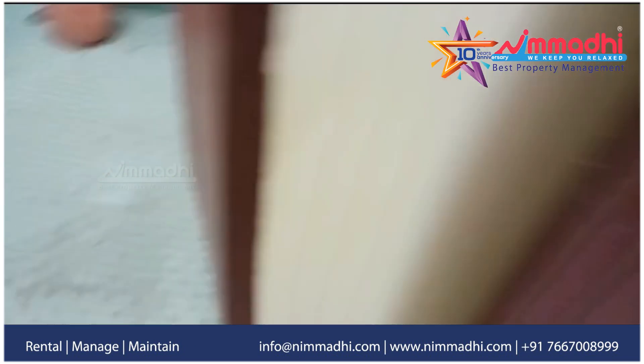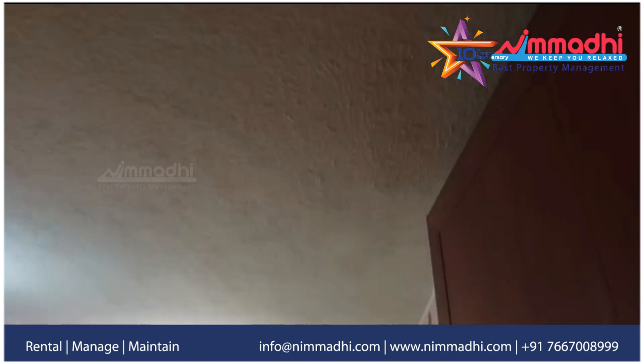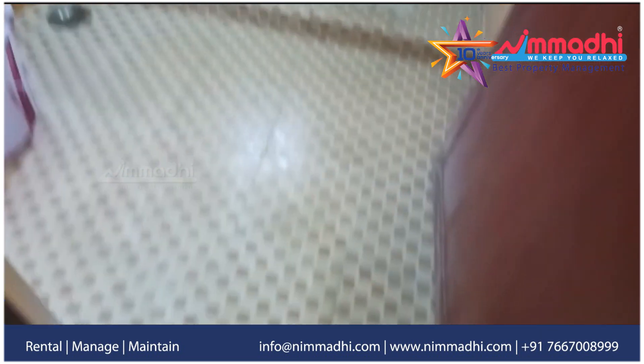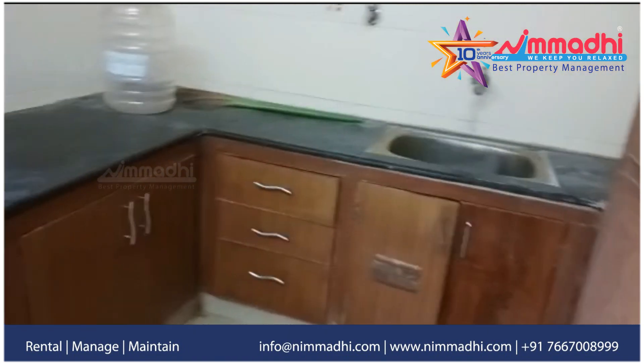This flat is 2BHK, 2 bathrooms — one attached, one common. In the 2BHK, we have closed cupboard work and ACs. In the kitchen, we have closed cupboard work.